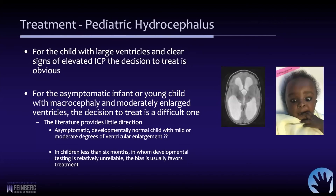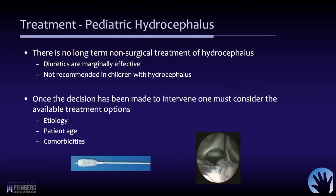There may be a bias towards treatment in younger kids — those less than six months of age — who can be very difficult to properly evaluate in terms of developmental function or neurological progress. It's important to recognize that there is really no long-term non-surgical treatment for hydrocephalus.